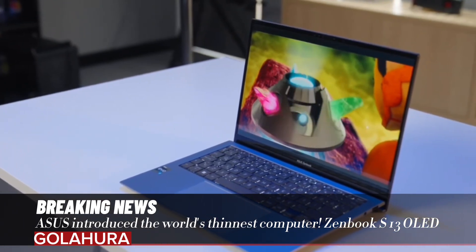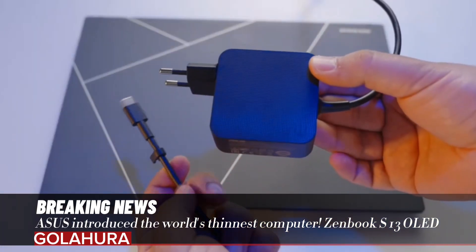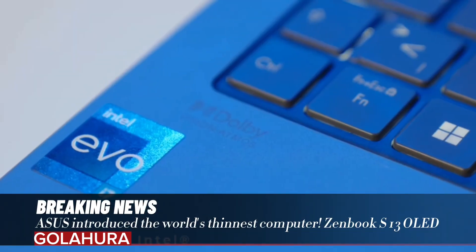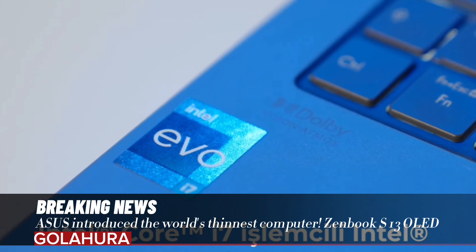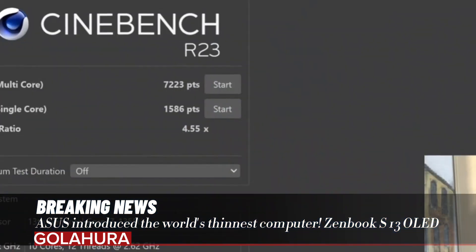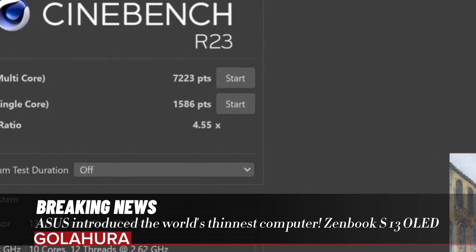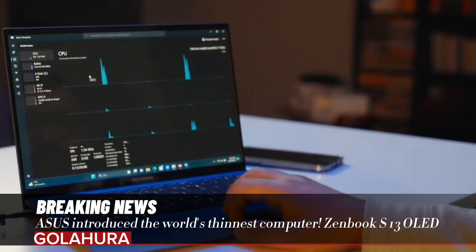The 16:10 3000-nit ASUS Lumina OLED display offers impressively realistic visuals with Dolby Vision certification, Pantone-approved color processing, and VESA DisplayHDR True Black 600 certification. Equipped with special technologies such as ASUS Splendid and ASUS OLED Care, the screen also meets high-level standards in color accuracy and eye health.